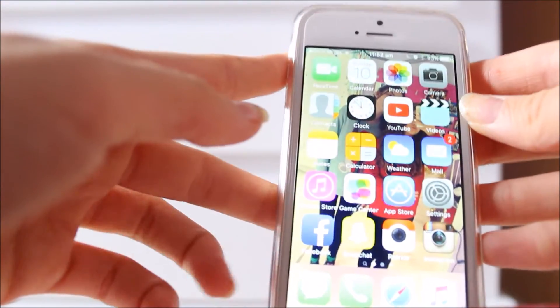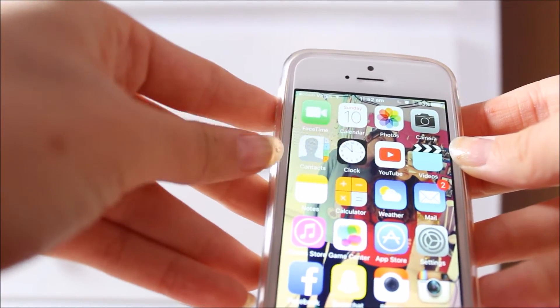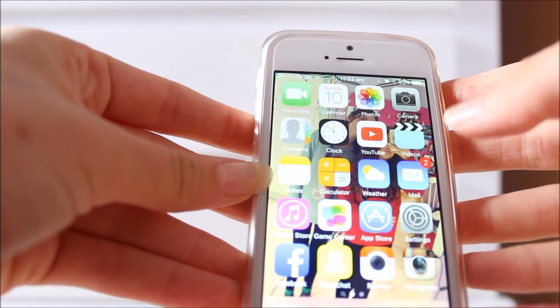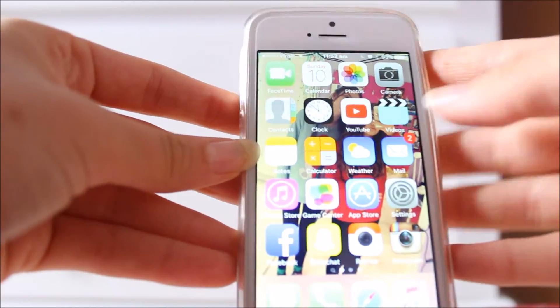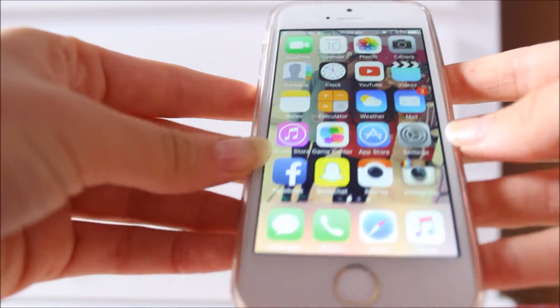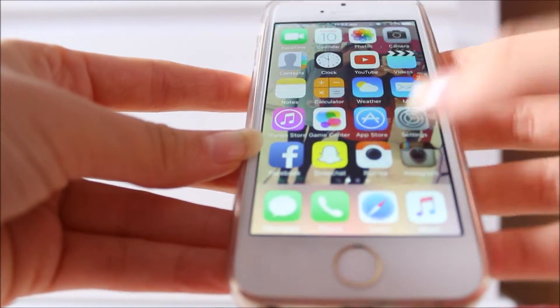So I just have the basics, really. FaceTime, Calendar, Photos, Camera, Contacts, Clock, YouTube — as you guys are watching me now — Videos, Notes, Calculator, Weather, Mail, iTunes Store, Game Center, App Store, Settings, Facebook which is private, Snapchat which is also private, Retrica, and then Instagram.